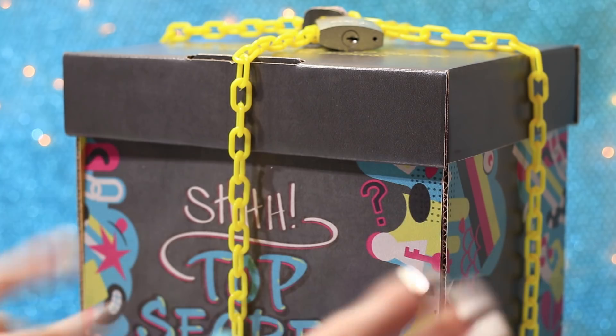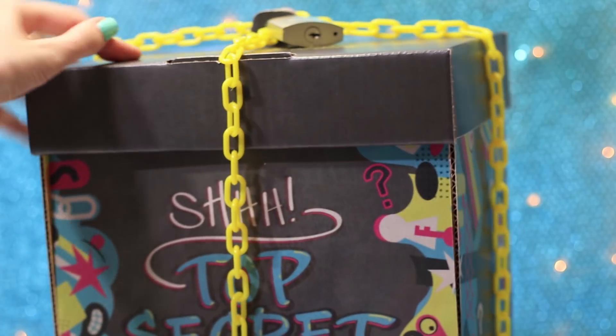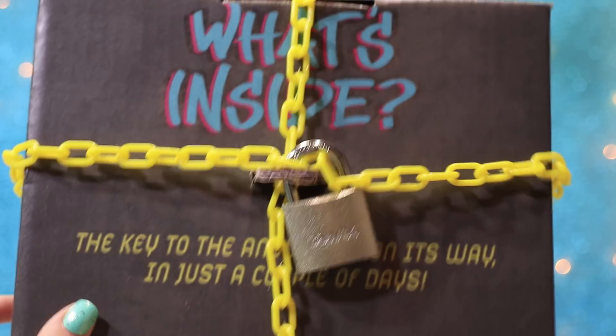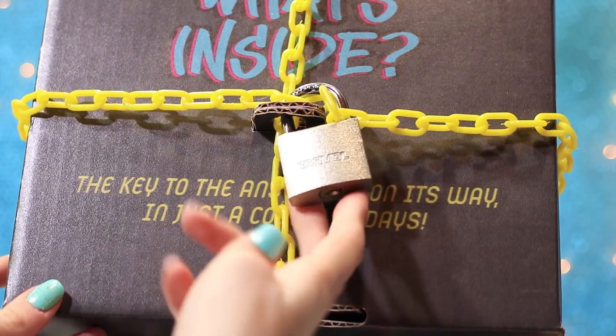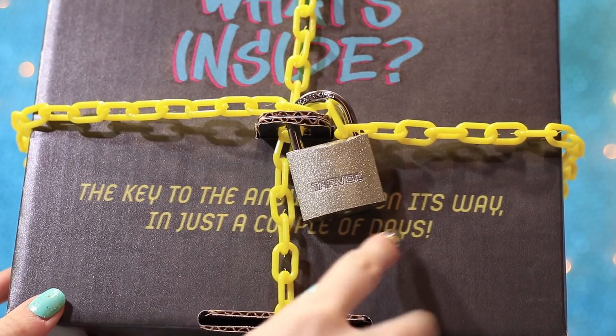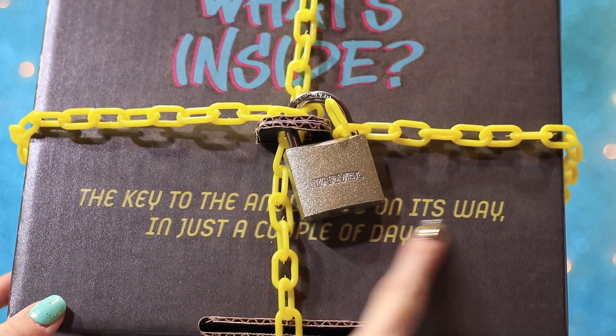Hey everyone, today we're going to be opening up this mystery surprise box. It's logged and on the box it says the key to the answer is on its way in just a couple of days.